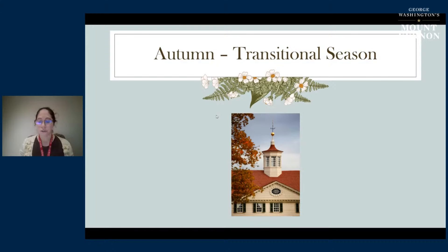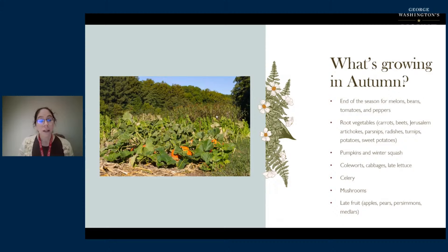What is growing in autumn? You see the end of the season for things like melons, beans, tomatoes, and peppers - crops that are at their peak in late summer, continuing into September, some into early October. Autumn is prime time for root vegetables: carrots, beets, Jerusalem artichokes, parsnips, radishes, turnips, potatoes, and sweet potatoes. Those are all things that would have been harvested this time of year.